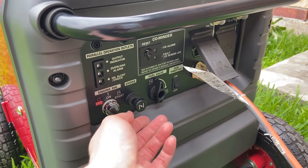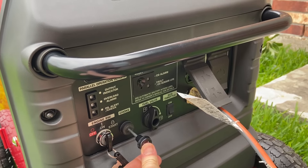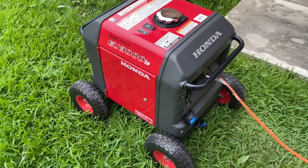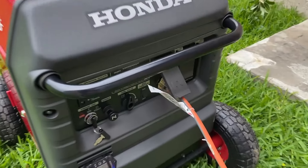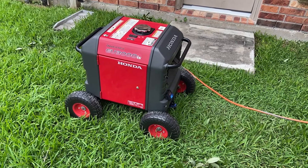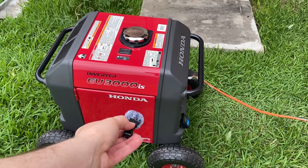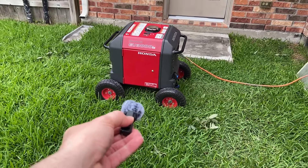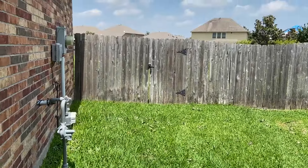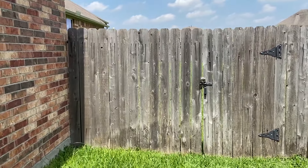Let me go ahead and demonstrate how quiet this thing is. Let's start it up — pull the choke. And there you go, it is now running. Here's a quick recording just to demonstrate on my phone how quiet this generator is. It is running right behind this fence, and you probably cannot hear it.